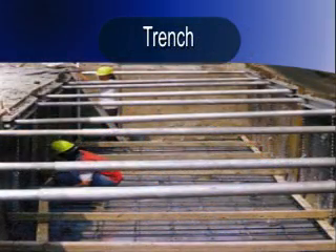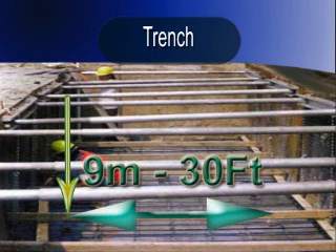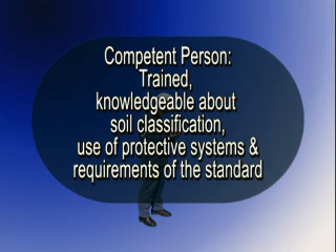A trench is a narrow excavation below the surface of the ground with its width at the lowest level below ground surface not greater than 9 meters wide. A competent person is one who has had specific training in and is knowledgeable about soil classification, the use of protective systems, and requirements of the standard.